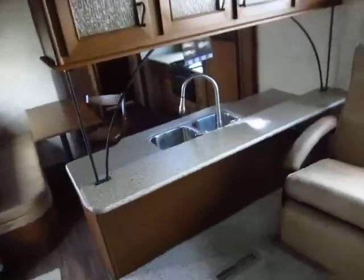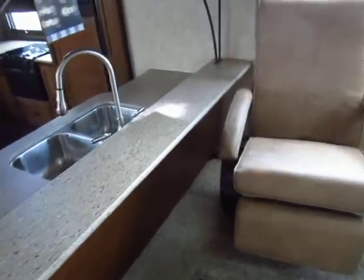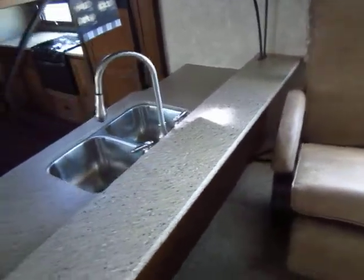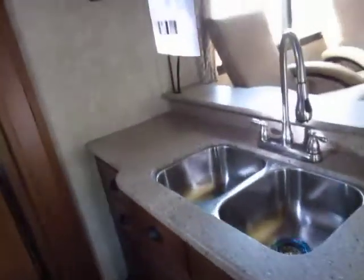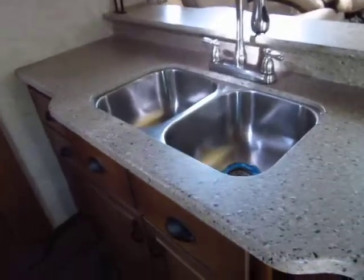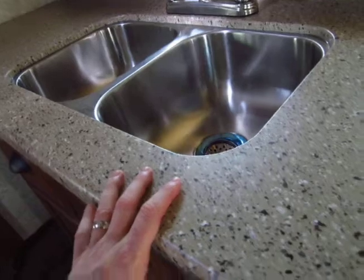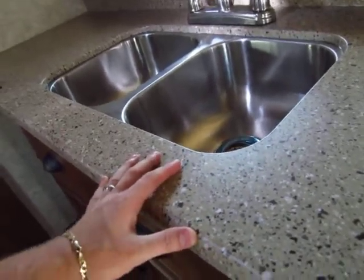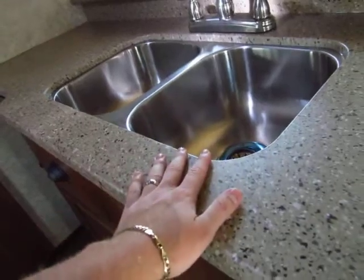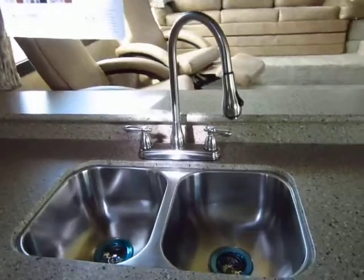I like this extra counter that juts out — it gives you the perfect armrest and serving table for the folks upstairs. The countertops are an upgraded solid surface resin top. What I like about resin tops is they can't soak water, they can't sweat, they can't mold and mildew. This countertop will always be the same as it is today.